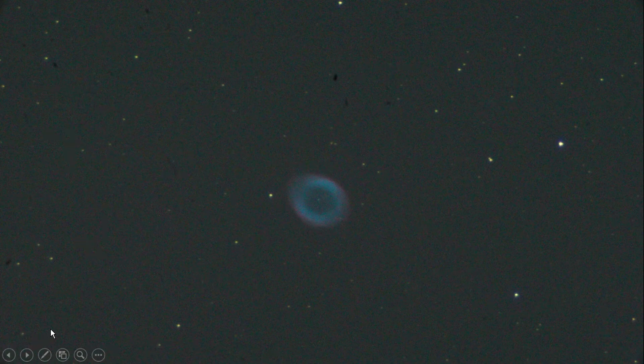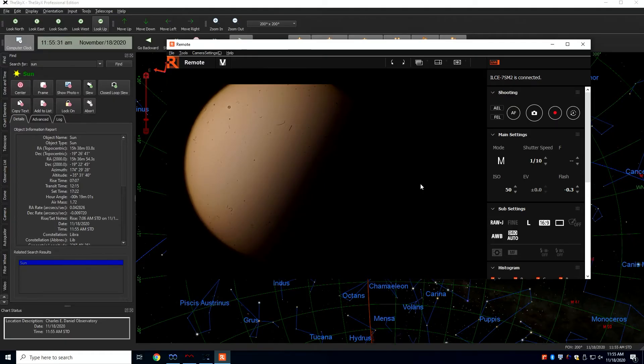We've also seen groups of stars called clusters — this one is the Hercules Cluster, found in the constellation Hercules. We've also seen one of my favorites: a nebula. A nebula is either a place where stars are forming — a star nursery — or what's left over after a star has died. This is the Ring Nebula, left over from where a star died, and you can see amazing blue and purplish colors. These are some of the things we've seen with our telescope.